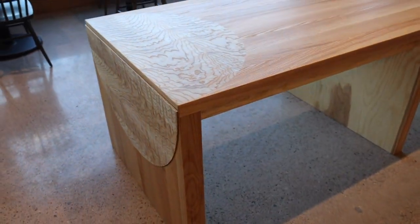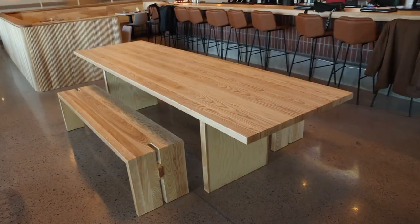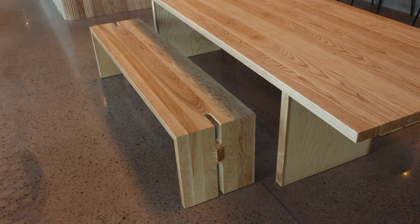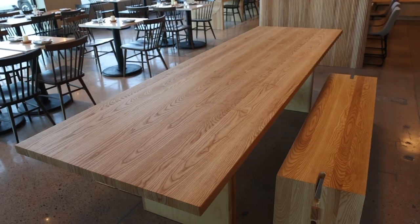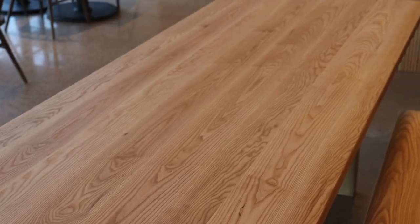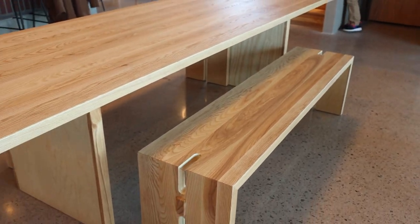I love how the circle continues on the leg and the top. Another table we built is a little more simple in design, but it still features a lot of really fun details — the relief cuts on the benches and the grain of the ash. This is another warm and inviting table. If you look closely, you can see those notches were cut on the CNC.